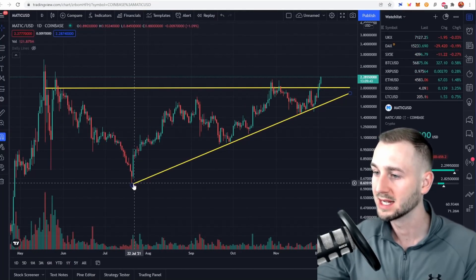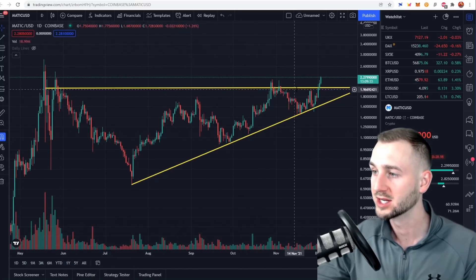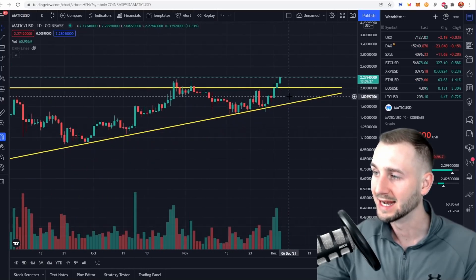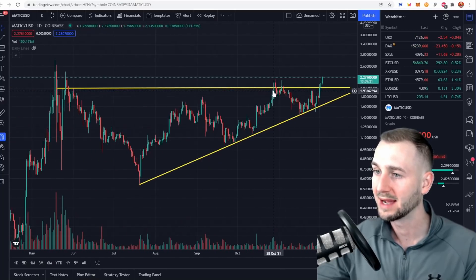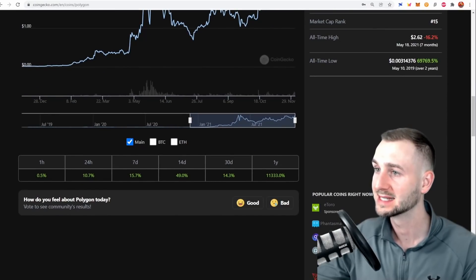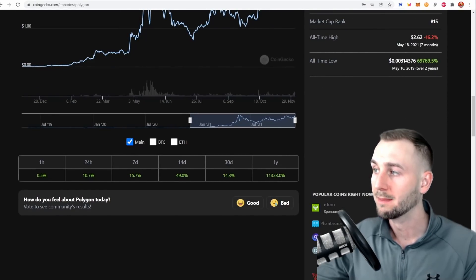From this chart we can see an ascending wedge pattern. The two-dollar resistance overhead, signified by the yellow line, beat Matic down quite a few times, but we recently just broke this and yesterday we had a retest of it — now we're using it as a launch pad. To get all the way back to the previous all-time high we're looking at a gain of roughly 16%, but potentially we can do a lot better than that.